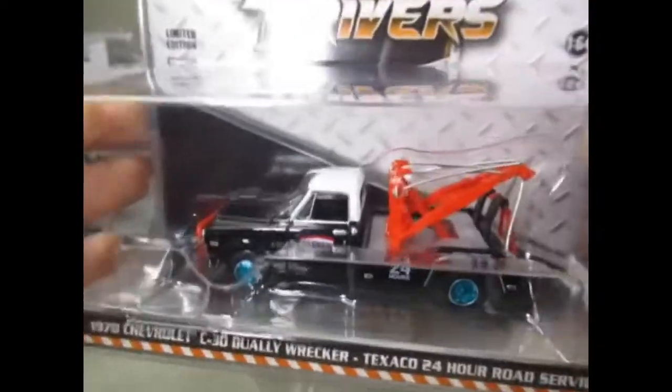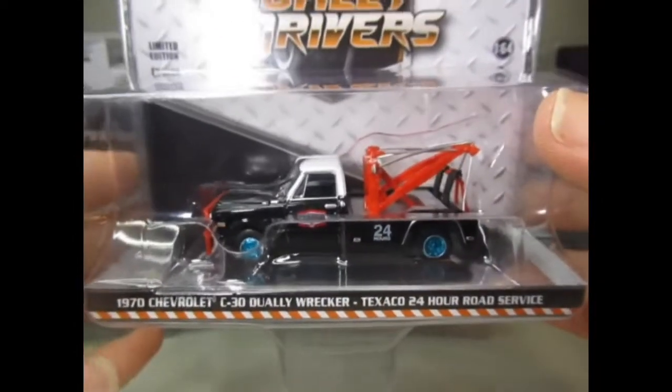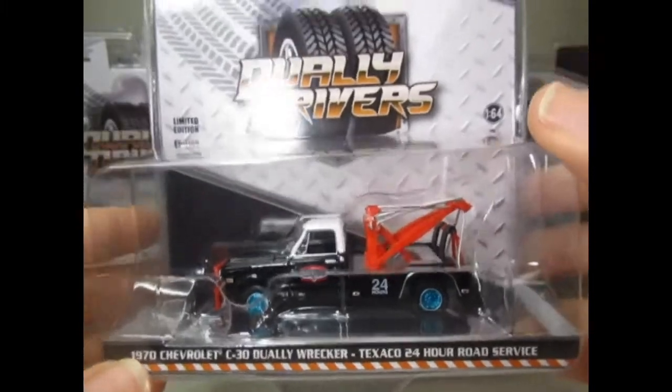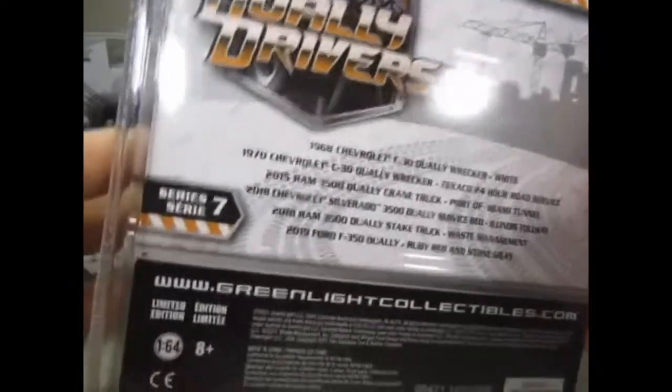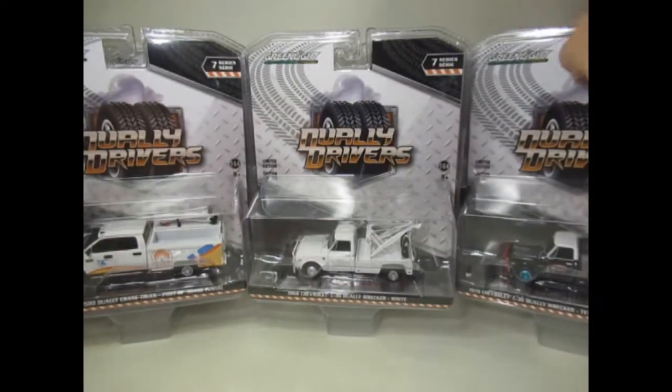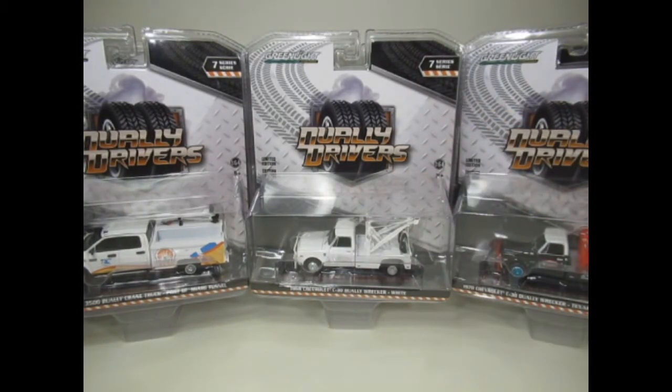I can't quite see the number on the chassis — looks like 00302. I'm not too sure how many Greenlight produce of these standard releases. I would imagine 15,000 to 20,000 — who knows. But that's my box opening. Let me know in your comments what your favourites are and what you think of this set. Take care, stay safe, and bye for now.